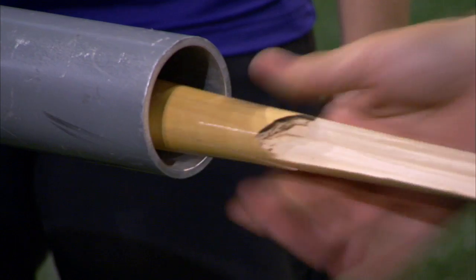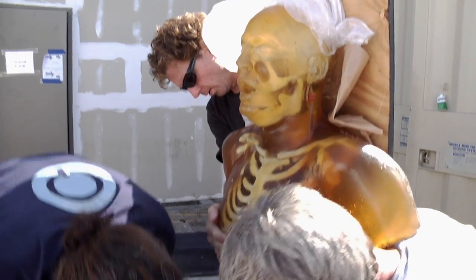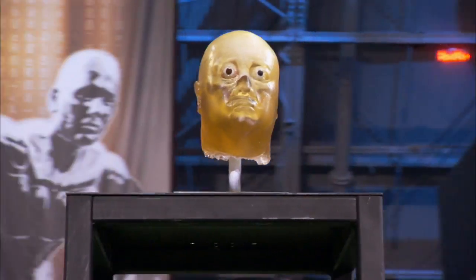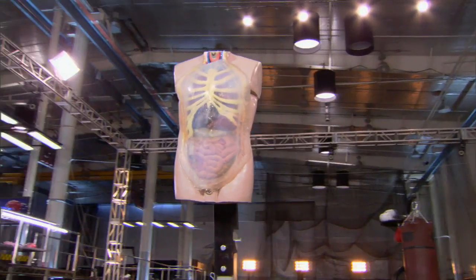For tests that involve high-speed impacts, our scientists have developed the next generation of ballistics gel to create bio-fidelic replicas that react precisely the way our own bodies react.